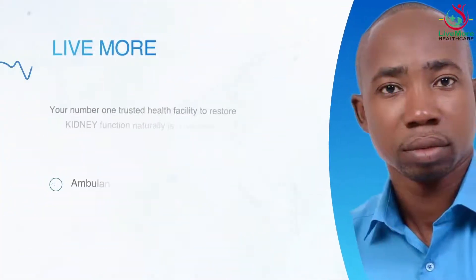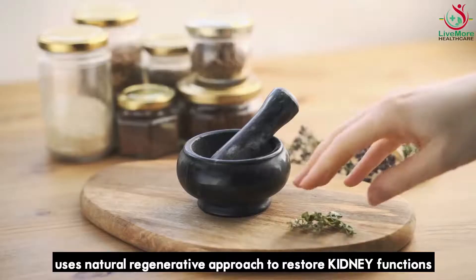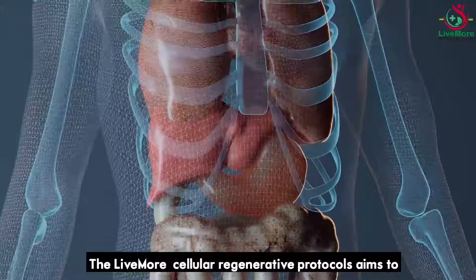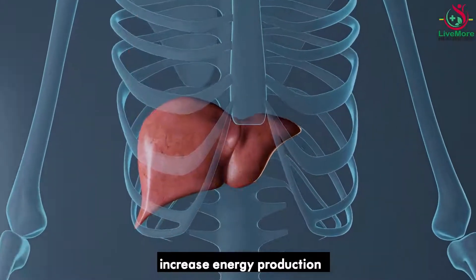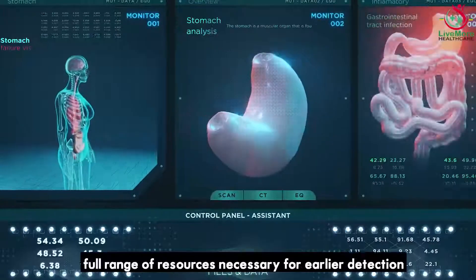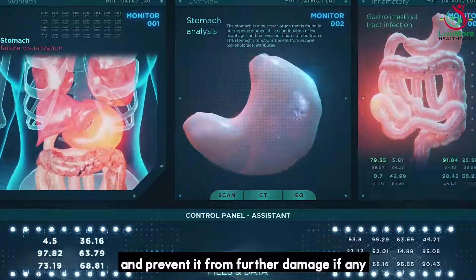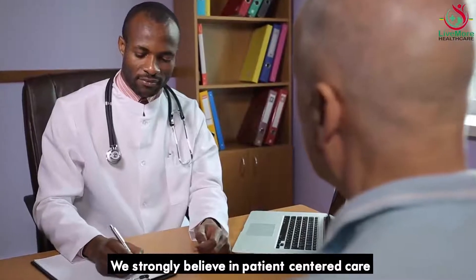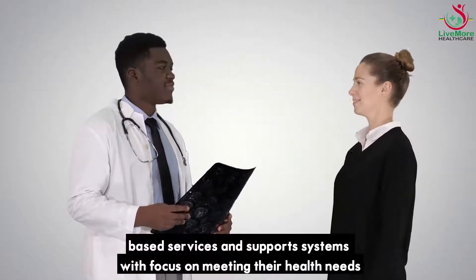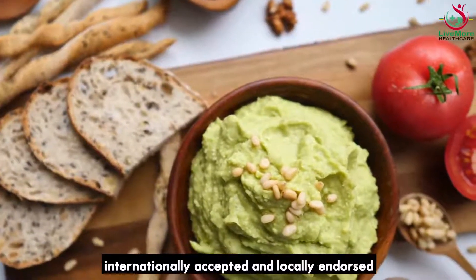Your number one trusted health facility to restore kidney function naturally is Livemore. Our team of dedicated professionals uses a natural regenerative approach to restore kidney functions, remove stones, and fight infections. The Livemore Cellular Regenerative Protocol aims to naturally boost immunity, regenerate new kidney cells, increase energy production, and restore the integrity of human cells, leading to recovery from kidney disease irrespective of the stage and type. Our care program offers a full range of resources for early detection and treatment, ensures normal kidney function, and prevents further damage. We provide clients with science-based services and support using natural and nutritional products that are scientifically proven, internationally accepted, and locally endorsed.